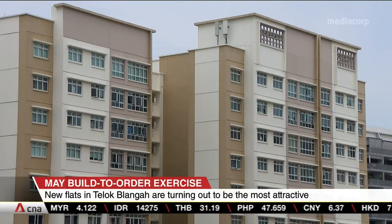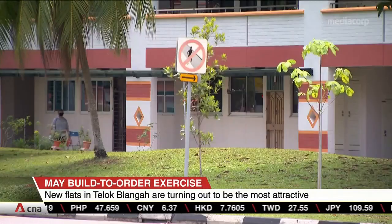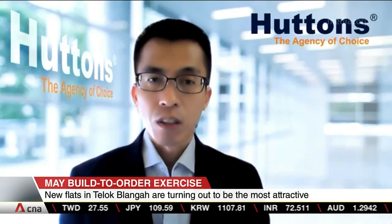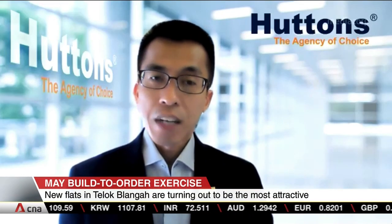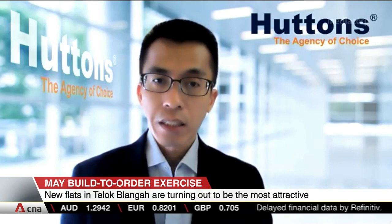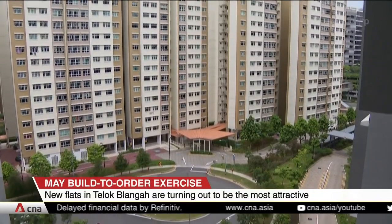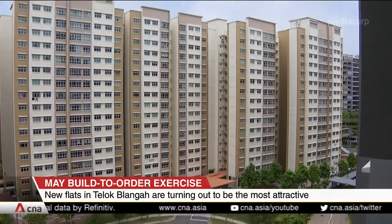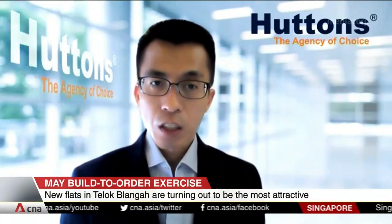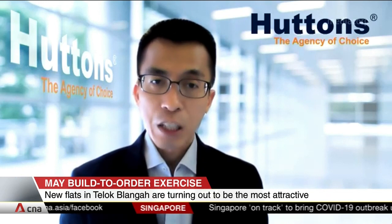One analyst says the growing demand for such units is a result of the longer wait for BTO projects and higher resale flat prices. In the resale market, some sellers are asking for higher prices, and the flats' valuation has yet to catch up with the selling prices. That's why buyers need to pay some cash above the valuation itself. Buyers with constraints on coming up with more cash will likely turn to the sale of balance flats, which offer the option of taking possession faster.